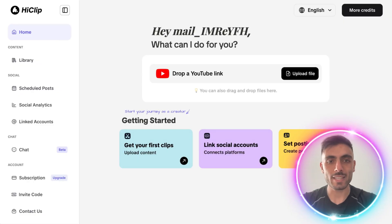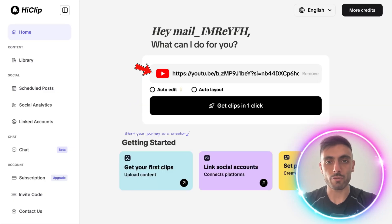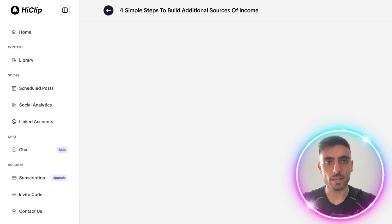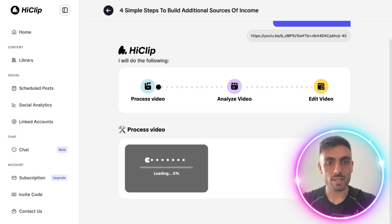Let's test it out. Here you can drop a YouTube link of a video, which I have ready here, and get clips in one click. I click the button and you can see the AI is going to start processing, analyzing, and editing the video for me.